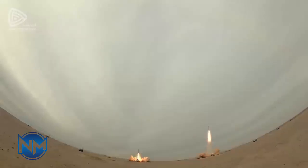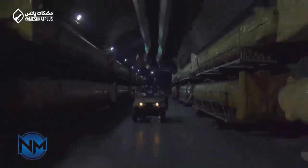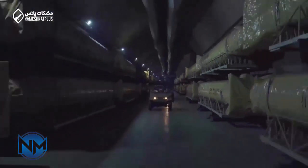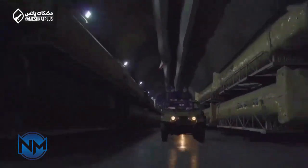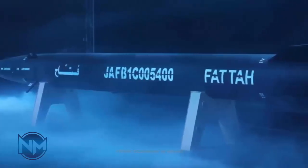Meanwhile, the Fatah missile series is fitted with a gliding warhead and has the capability to change its trajectory, making it harder to intercept. It also has the capability to accelerate outside the Earth's atmosphere and has a movable nozzle for direction control, making it one of the most precise missiles in Iran's arsenal.